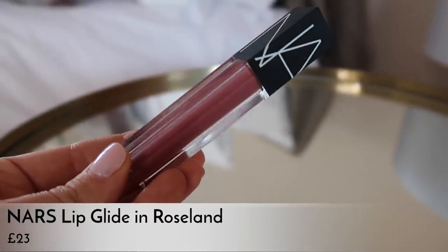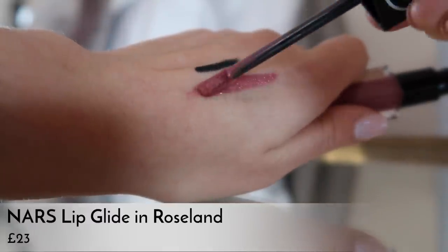Last but not least, lip products — I change these up loads, but my most-reached-for right now is the NARS Velvet Lip Glide in Roseland, which is what I'm wearing today. It's the most perfect rosy nude — not quite matte but not a gloss either, just really smooth and comfortable to wear. I find full-on matte lipsticks unbearable; the NARS one hits the sweet spot. I also go back to classic MAC lipstick shades, but this has been my daily pick for a couple of weeks.